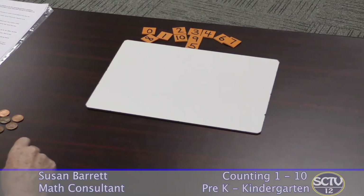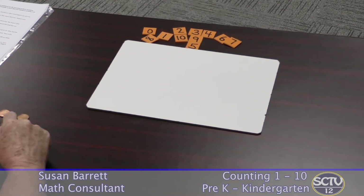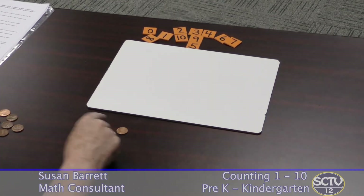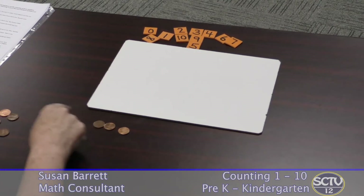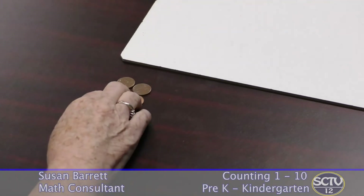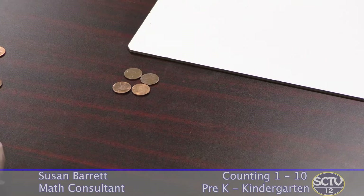After all, counting is more than just saying a set of numbers or writing a list of numbers. We count because we want to know how many. The first thing I would suggest you do is find out exactly where your child is with counting. So here are a few things you can try. Set out a small group of objects — in this case, I have four. You could put them in a line or in some kind of a pattern. Ask your child to tell you how many there are.